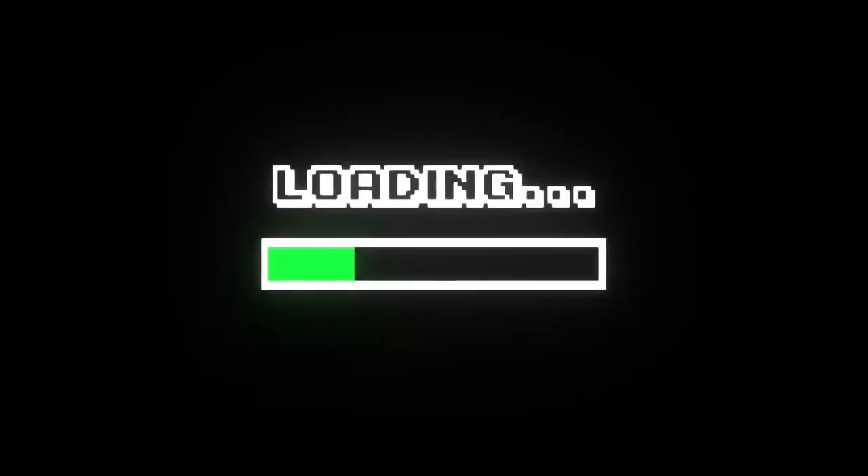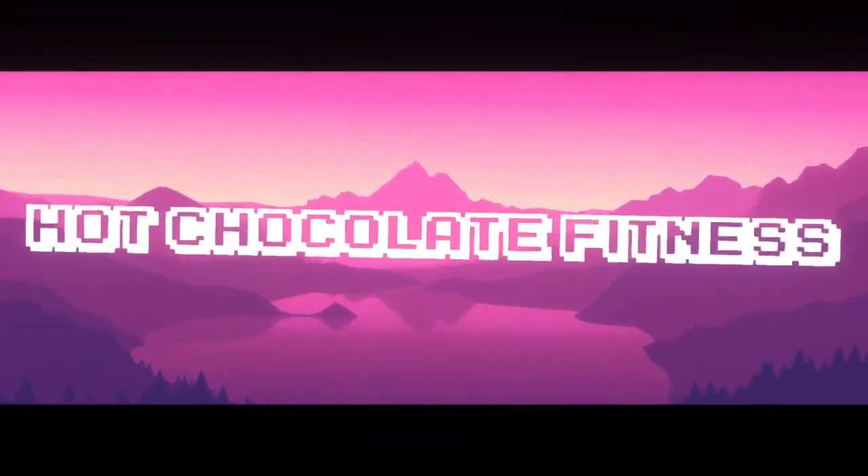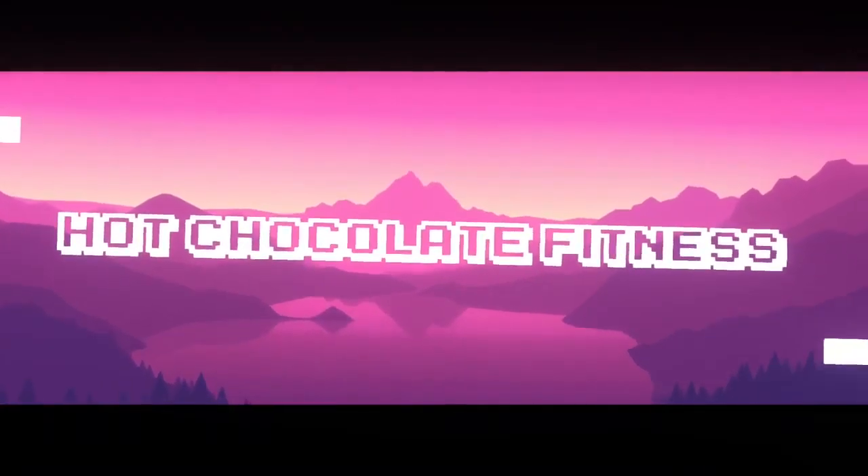I have the secret to getting gains, or at least one of the blueprints. Let's talk about Elevated Nutrition chocolate brownie. With most protein powders, you know the deal — recovery, muscle building, energy. And when you're in a calorie deficit, this helps you keep your lean body mass, which means the more lean muscle you have, the more calories you're going to burn.